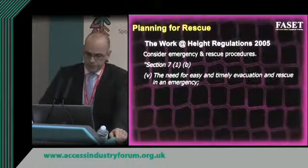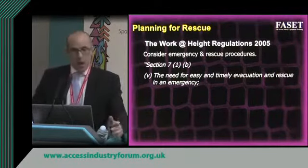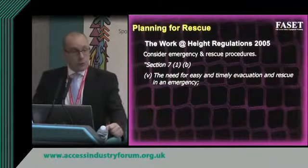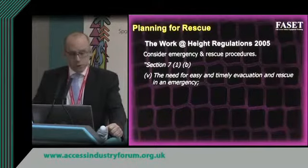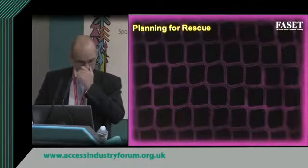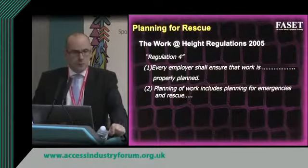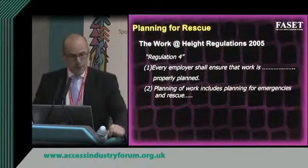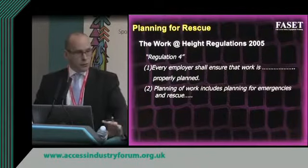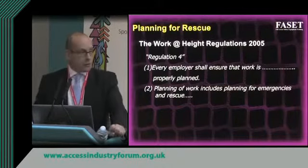The regulations go on to say we need to consider how we get someone out — timely evacuation and rescue in an emergency. A fall into a safety net is an emergency. Every employer should make sure work is planned properly, and that planning must include how we get people out of the safety net. So it's the work at height regulations that are saying we need to do something about getting people out of safety nets.